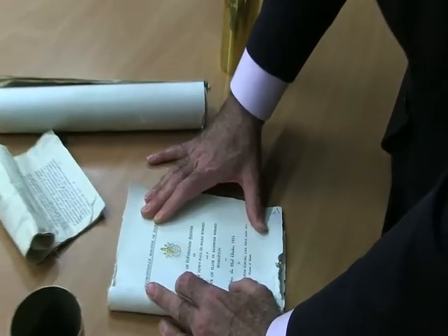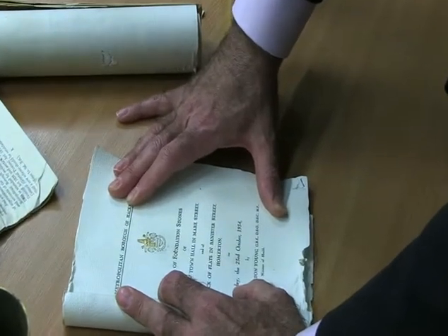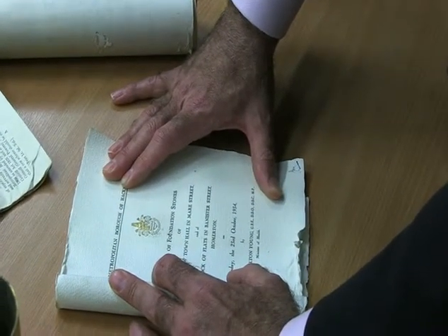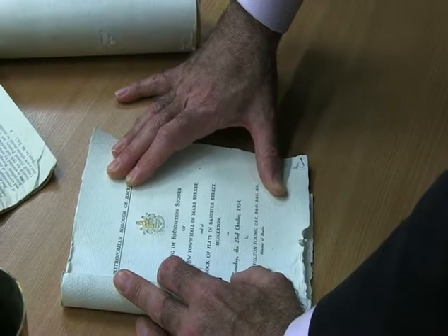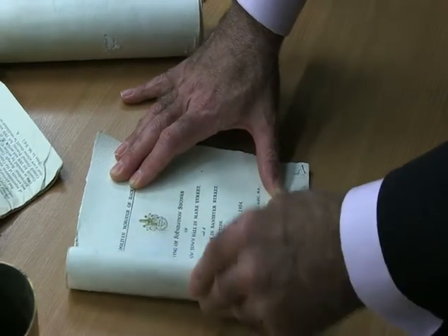This is the programme for the day — the laying of the foundation stones of the new town hall in Mare Street, on a block of flats in Bannister Street, Homerton, Tuesday the 23rd of October 1934.